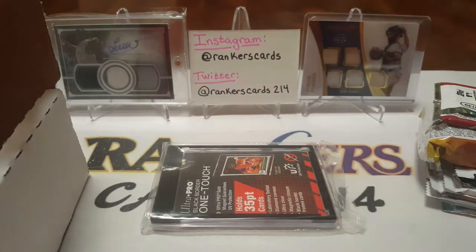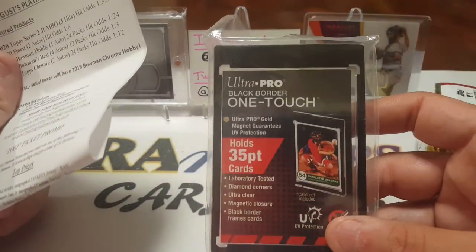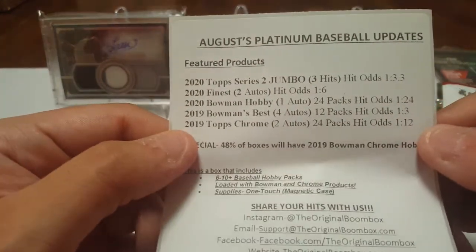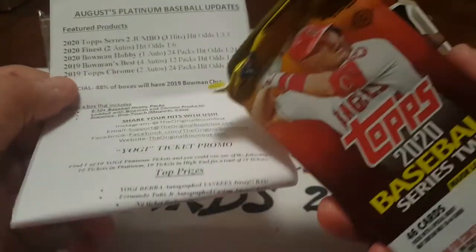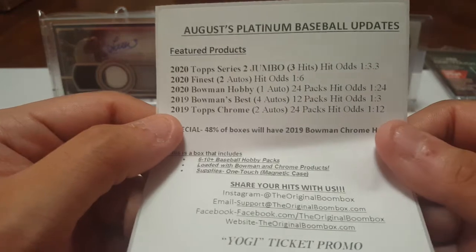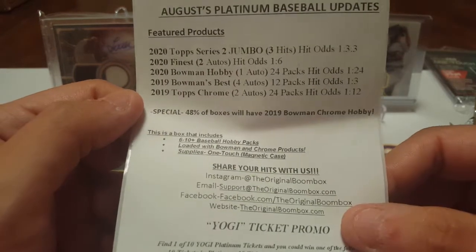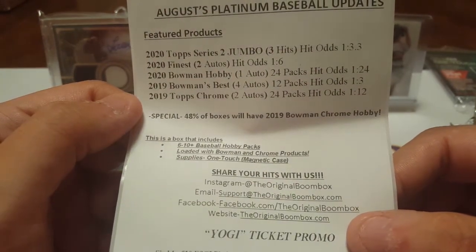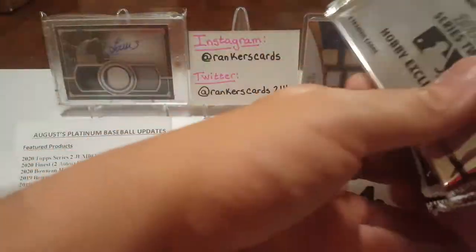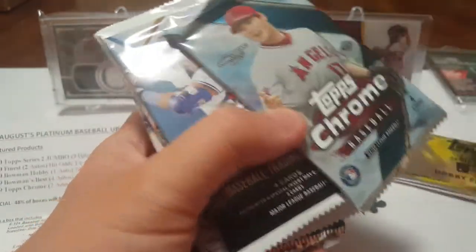We'll get all the packing peanuts out of the way because nobody cares about that. We have our 35.1 touch — the black one again, those are fun. August Platinum Baseball Updates 2020 Top Series to Jumbo, and here is our Jumbo. We have 2020 Finest, 2020 Bowman Hobby, 2019 Bowman's Best, 2019 Topps Chrome. Nothing is guaranteed this month, but it's still fun to open because of all the rookies. We also got 2020 Series 2 Hobby Exclusive — a ton of packs here.